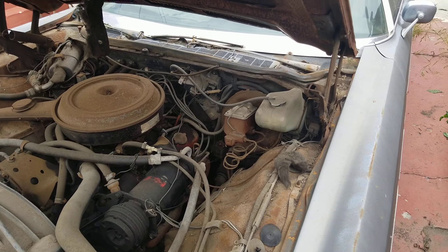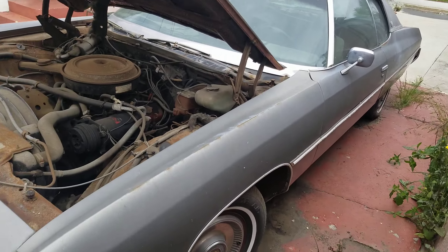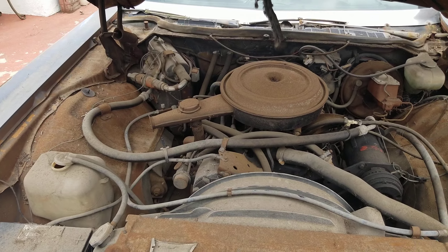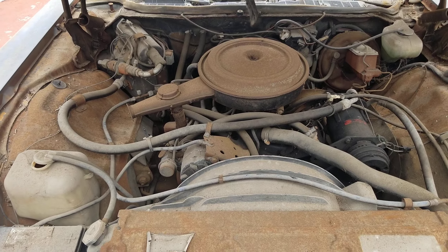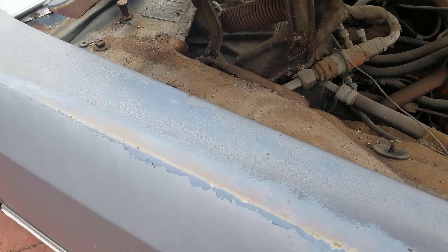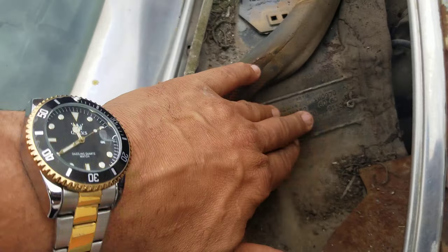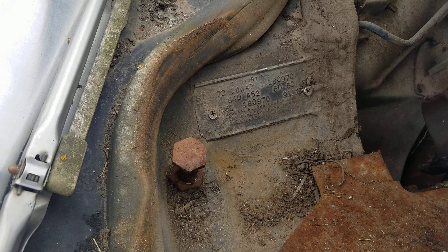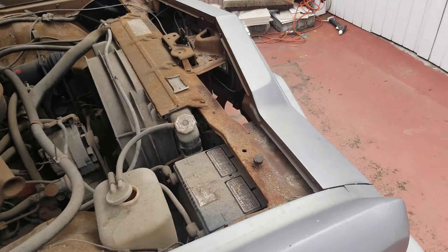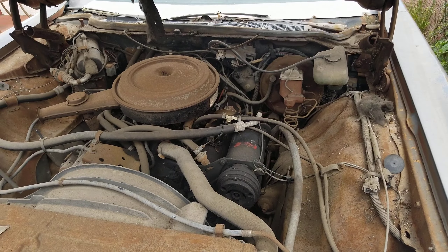I plan to clean this up, just kind of keep it as a nice cruiser. The body's real straight on this, which is really cool. To find a car like this that's 50 years old — pretty amazing. This is the Cal tag as well, right here. It's a really cool car. Needs some loving, needs some TLC, but I'll definitely bring her back to life. That's what I know how to do.